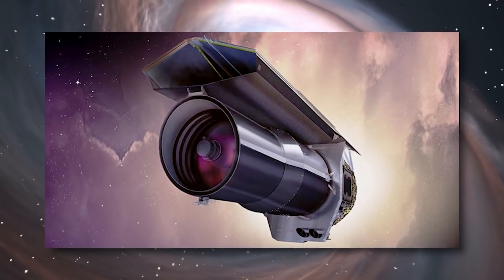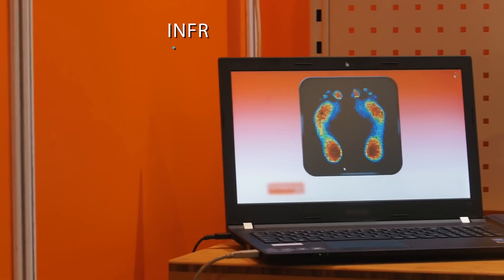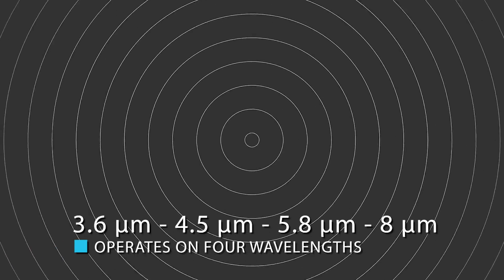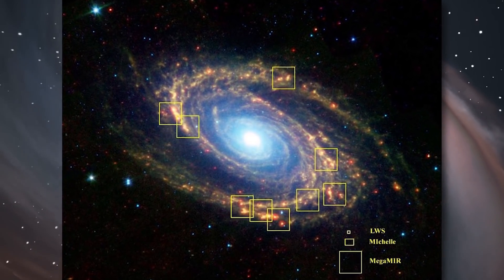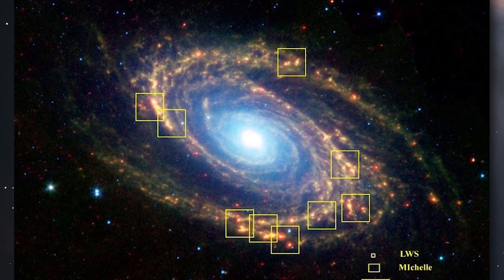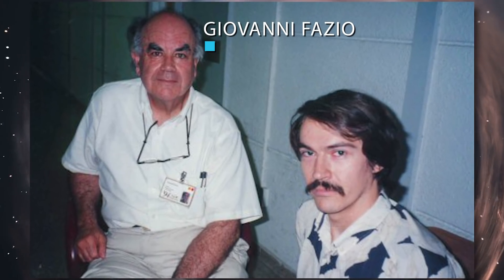Spitzer had a set of three scientific instruments. First was the Infrared Array Camera (IRAC), an infrared camera which operates simultaneously on four wavelengths: 3.6, 4.5, 5.8, and 8 micrometers. Each module uses a 256 by 256 pixel detector. The short wavelength pair use Indium Antimonide technology; the long wavelength pair use Arsenic Doped Silicon Impurity Band construction technology. The principal investigator is Giovanni Fazio of Harvard-Smithsonian Center for Astrophysics. The flight hardware was built by NASA's Goddard Space Flight Center.